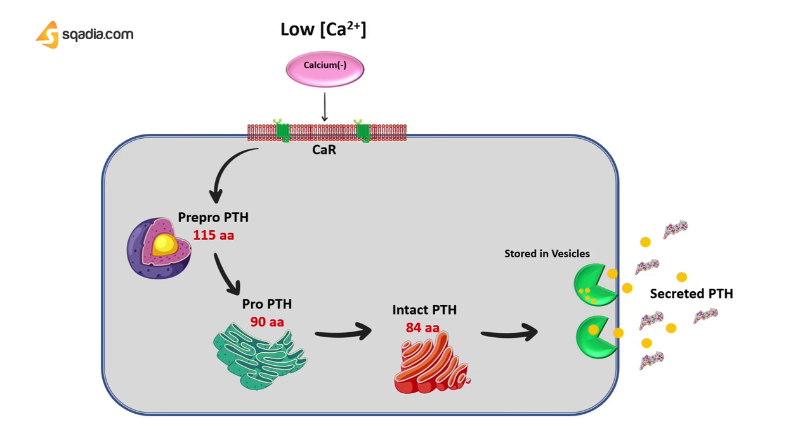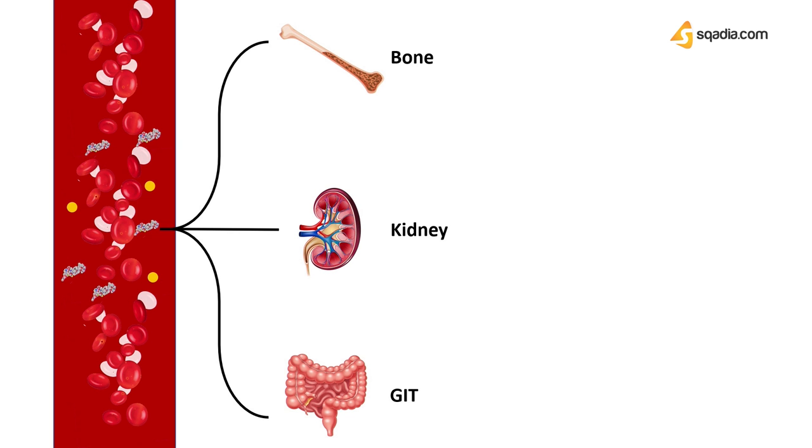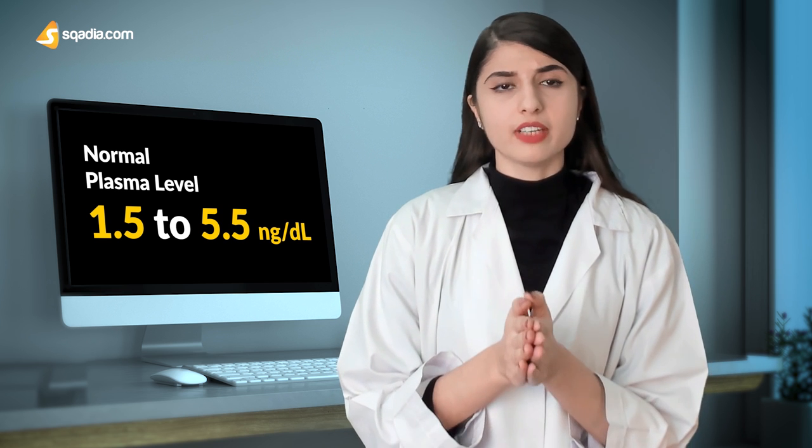From here it enters the systemic circulation and acts on three main targets in the body: the bones, the kidney, and the GI tract. It is important to note that the parathyroid hormone has a half-life of just 10 minutes — meaning it is only a matter of minutes that it plays this role, because the regulation of calcium is truly a matter of life and death. The normal plasma level of the parathyroid hormone is about 1.5 to 5.5 nanograms per deciliter. We will now move forward and see which mechanisms the parathyroid hormone activates in these three targets.